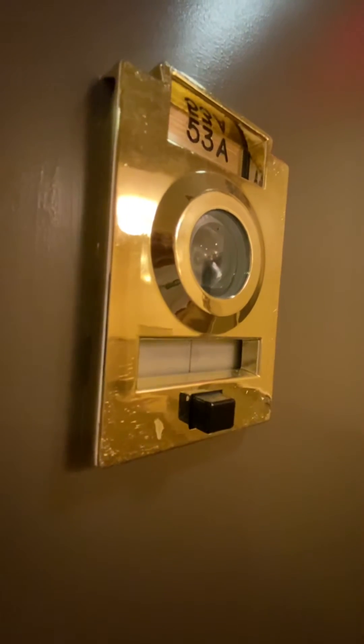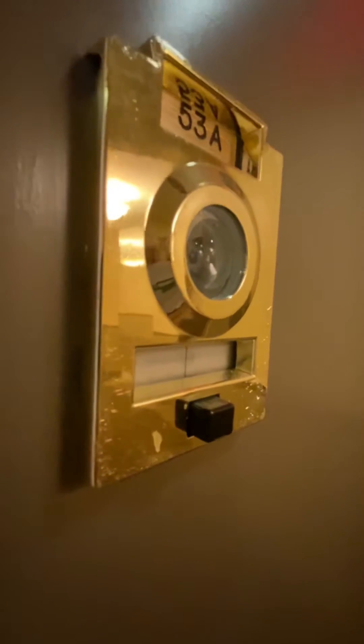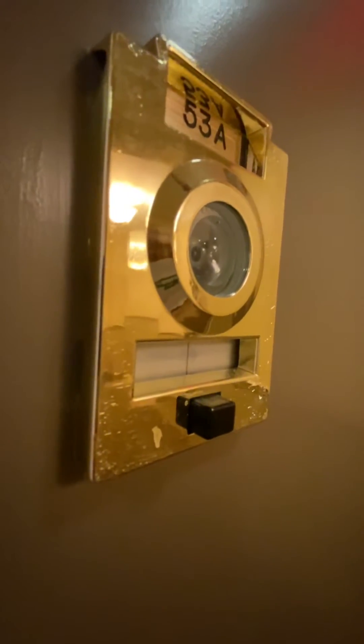Hello, this is Teiga McLeod with Corcoran. Welcome to my video tour for 140 West 69th Street, number 53A. This is a very large studio apartment in a pre-war building at the corner of 69th and Broadway.